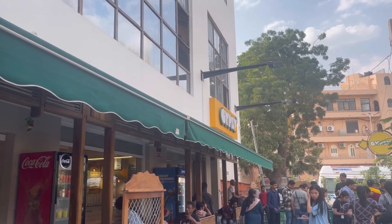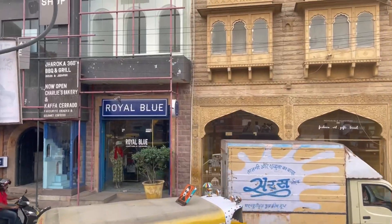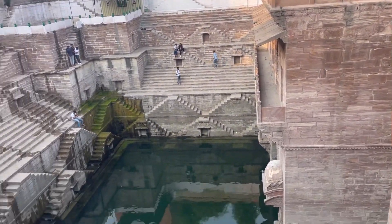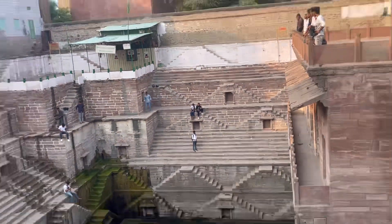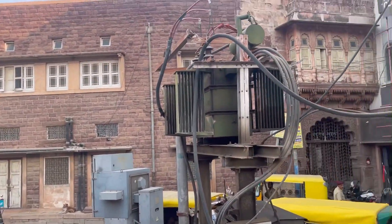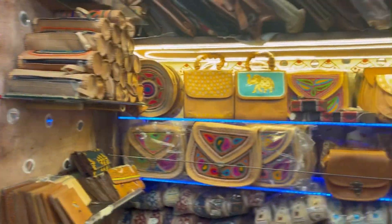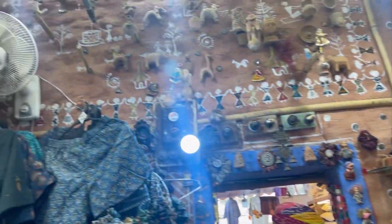Now let's go to Tujji's house — I had to do some shopping here. Look at the house, the beautiful blue color — I love blue. Being in the Blue City had a different feeling altogether. The shop is very cozy and cute. You can see all the collectibles, especially the mojris on display. I've bought a few — I'll show you once we're back in Delhi.